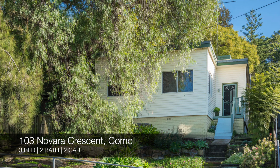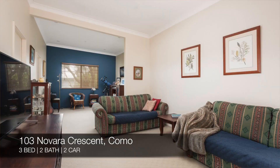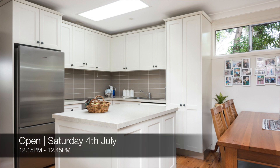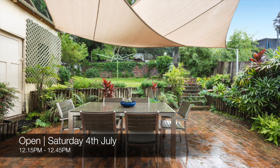After that we have 103 Navara Crescent, Como, which is a three bed, two bath, two car house. That one's for sale and you can see that this Saturday from 12:15 p.m. to 12:45 p.m.